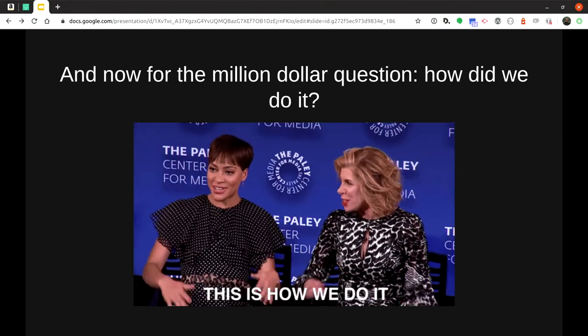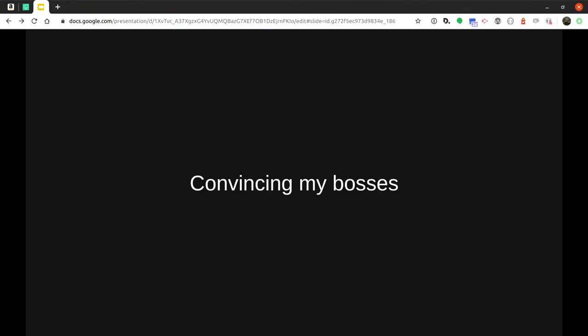The million dollar question: how do we do it? First, I had to convince my bosses. The way I did that was by outlining benefits appealing to them. We're undergoing a huge branding effort at NARA, and one great thing about web components is that it allows you to build once and deploy everywhere — if you make a change to one component, it changes across the board without any heavy lift. I also pitched it as platform agnostic, meaning it allows us to move forward even if we choose to move off Drupal.